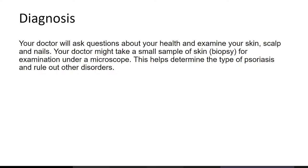For diagnosis, your doctor will ask questions and examine your skin, scalp, and nails. Your doctor might take a small sample — a skin biopsy — and examine it in the lab to determine exactly what it is and make a diagnosis.